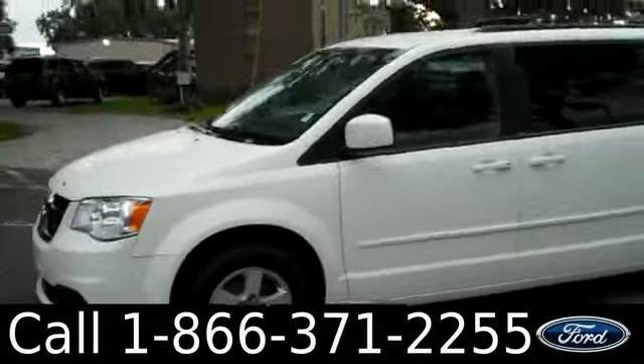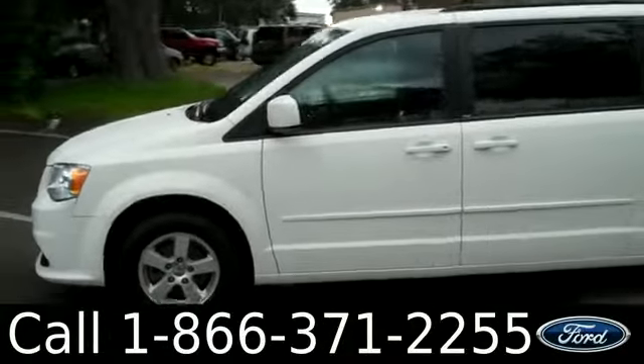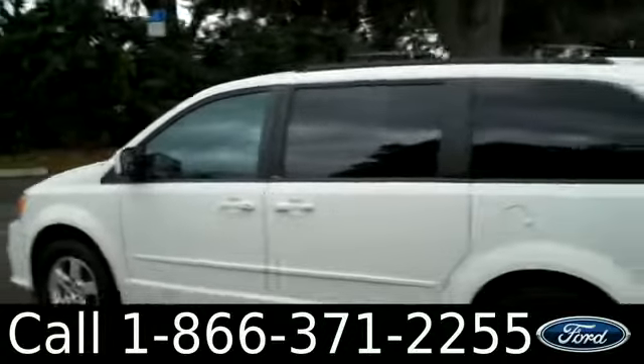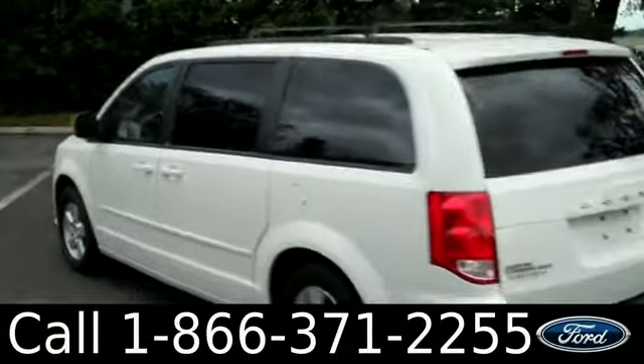You can view our entire inventory, get the free car facts, and see some pictures of this van. We have alloy wheels, power sliding doors on both sides, stow-and-go, and tinted windows.